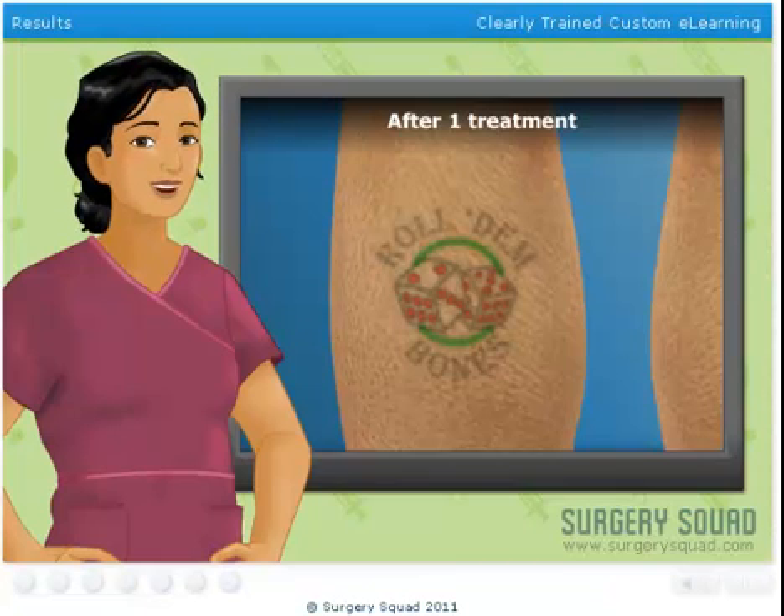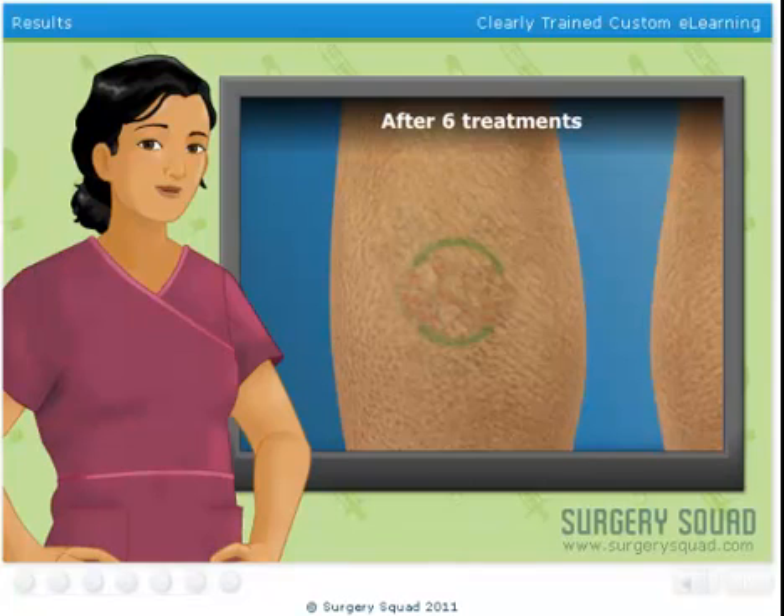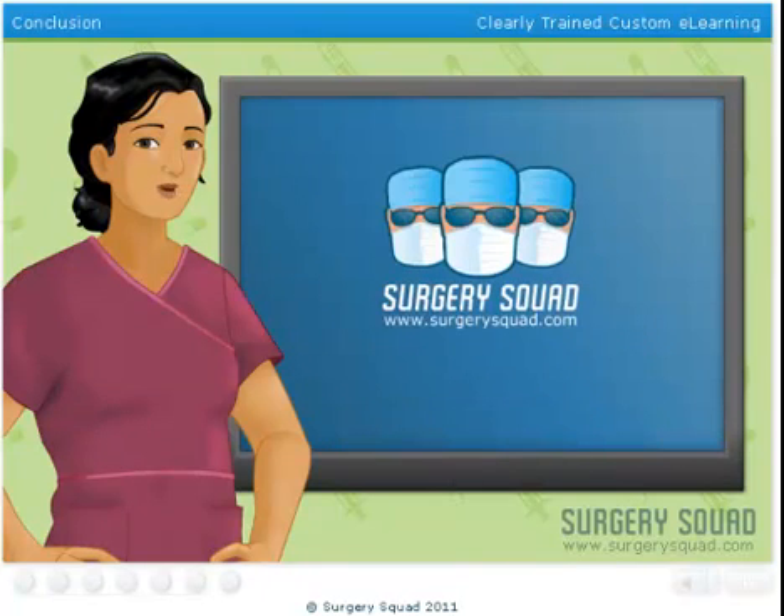As stated earlier, our patient's tattoo will only begin to fade after multiple treatments, so we shouldn't expect the tattoo to go away during one session. While the tattoo may not be completely removed, it should be lighter and much less visible than before. And that's laser tattoo removal.